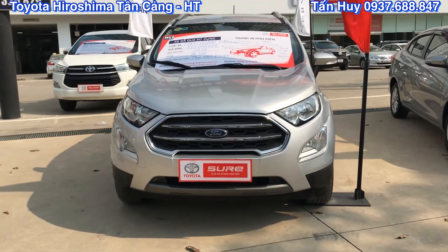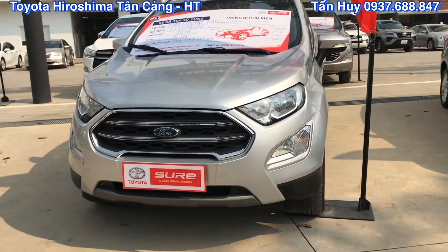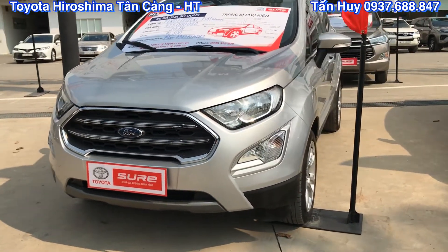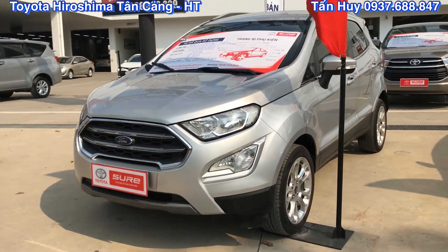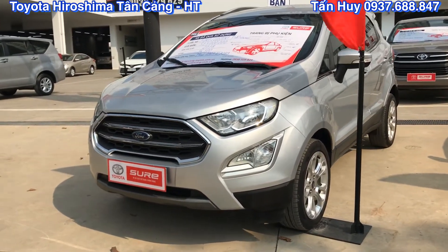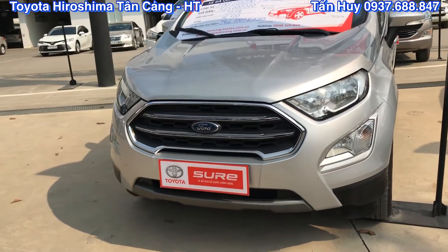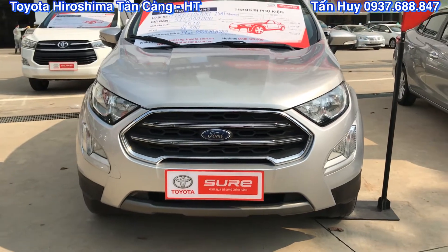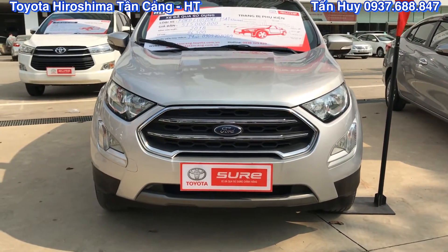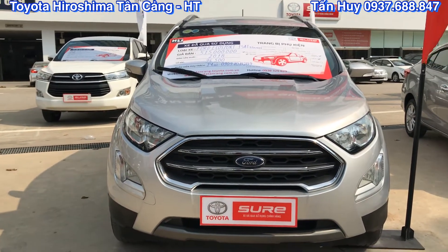Đây là một sản phẩm Ford EcoSport được sản xuất vào năm 2018. Về phần động cơ và hộp số thì xe này đã được trang bị động cơ cũng như là hộp số mới rồi, 1.5 lít. Bên Huy đã kiểm tra rất là kỹ, mọi thứ đầy đủ hết rồi. Các chị và các bạn chỉ việc lái xe về mà sử dụng thôi, không lo lắng bất kỳ vấn đề gì cả.